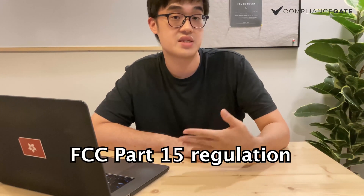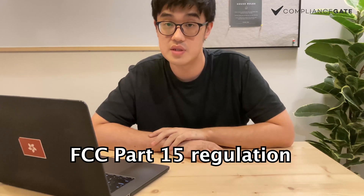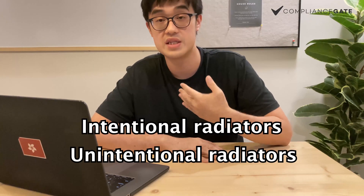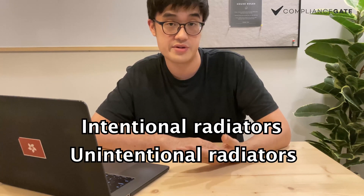The first regulation I'm going to talk about is the FCC Part 15 regulation. FCC Part 15 regulates radiators — specifically unintentional radiators and intentional radiators. But what does that mean? How does that relate to your PowerBanks? No worries, I'll break it down for you.